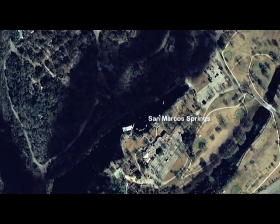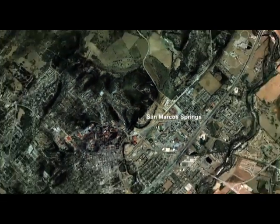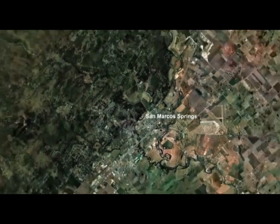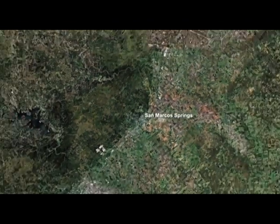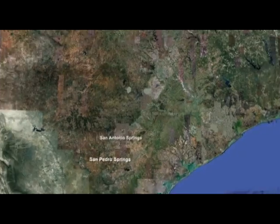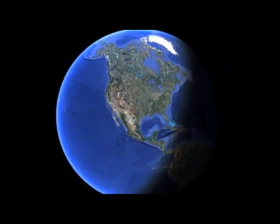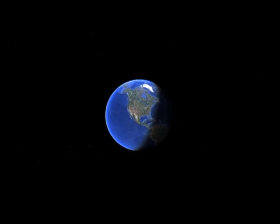Though we've traveled over a hundred miles, today's journey only took us a few minutes. Water, however, may take months to years to make the same journey. This expanse of land holds an invaluable buried treasure upon which so much life in south-central Texas depends. Help protect it, and conserve it, for our and future generations.